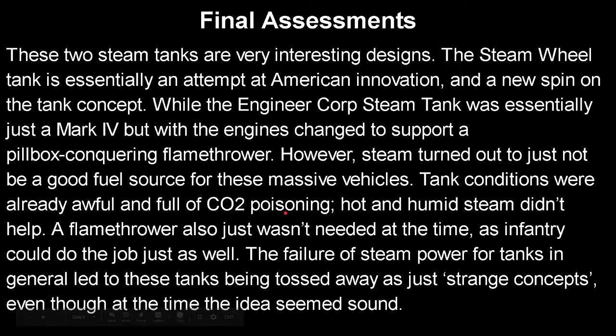A flamethrower also just wasn't needed at the time, as infantry could do the job just as well instead of a tank. If you're going to build a tank until the production of WWII, your tank might as well be capable of shooting things, not just having one specific task. The failure of steam power for tanks in general led to these tanks being tossed away as just strange concepts — even though at the time the idea seemed sound. Hindsight is always 20-20 though.